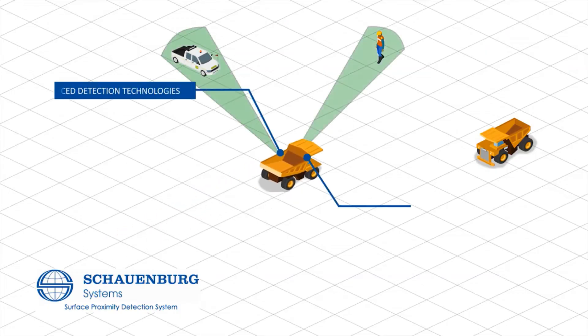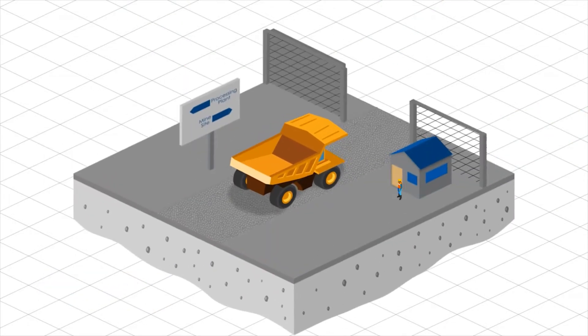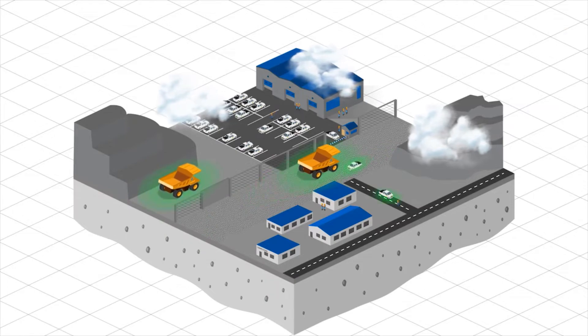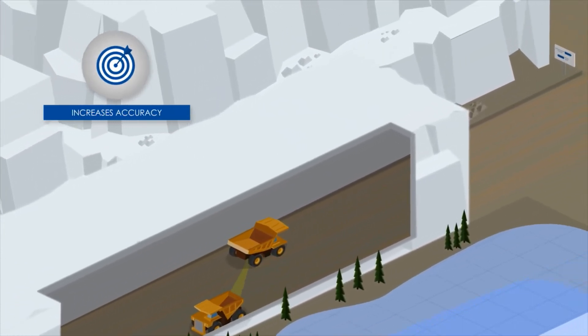Using advanced detection technologies and algorithms designed to save lives and reduce costs, built to operate in a variety of rugged and demanding conditions, Scharnberg Systems Surface PDS uses multiple technologies to create a fail-safe system that increases accuracy over GPS-only systems.